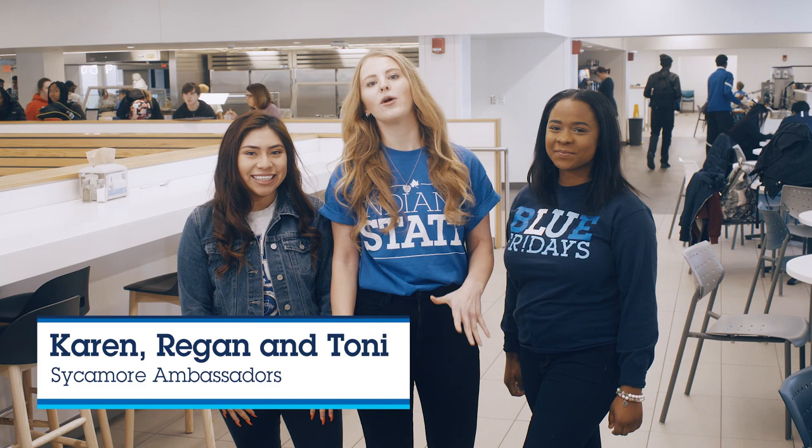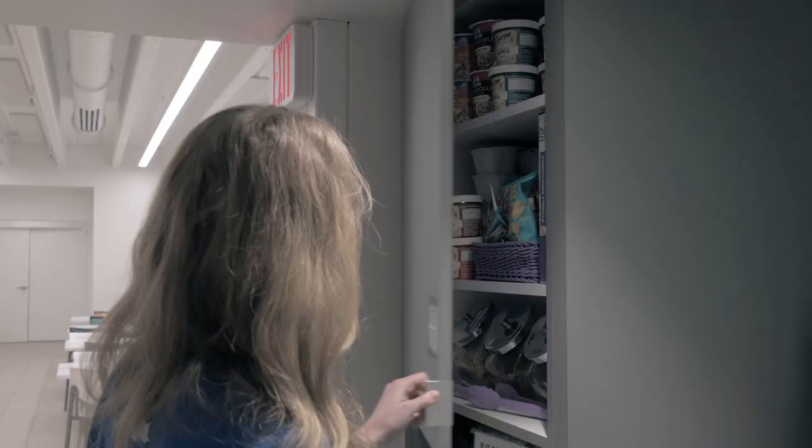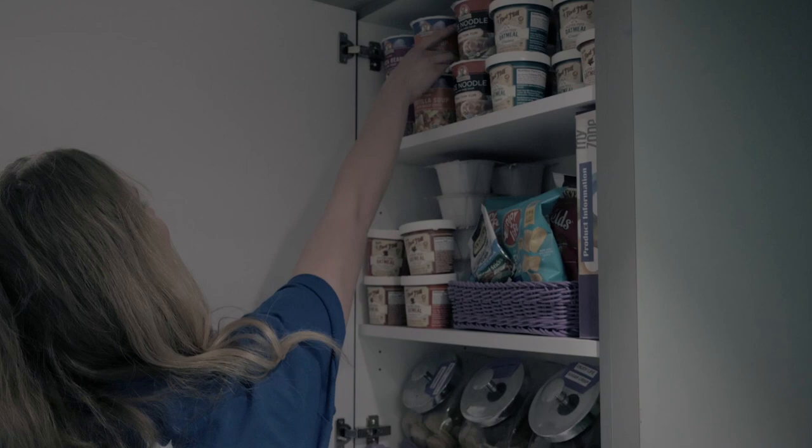Hey Sycamores! Today we're exploring the renovated Sycamore Dining Hall located in between the Sycamore Towers. Follow along to check out some of the cool new features. A new feature added to the dining experience is trayless dining and new sustainable practices.